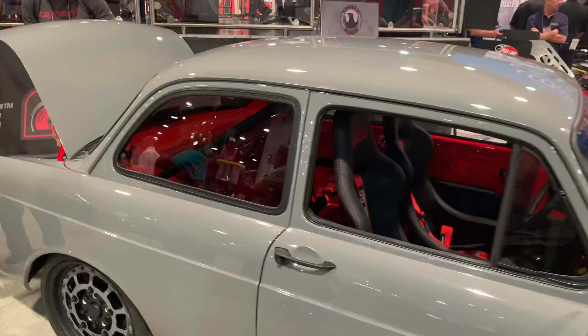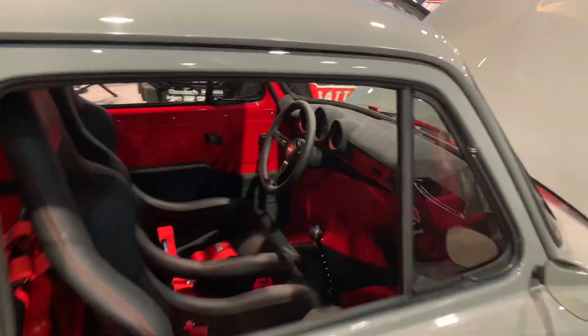Seriously, when's the last time you saw a VW notchback? These have just disappeared off the face of the earth - you just don't see these anymore. This one is super clean.